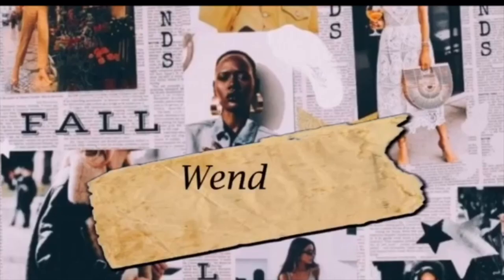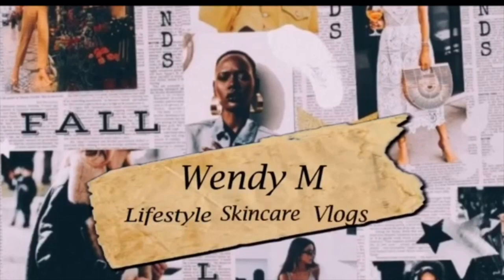In this video, I'll be bringing you guys along with me to view apartments in Cape Town. I know I've been wanting to move from Joburg to Cape Town. I'm married now, but I'm just transferring campuses.